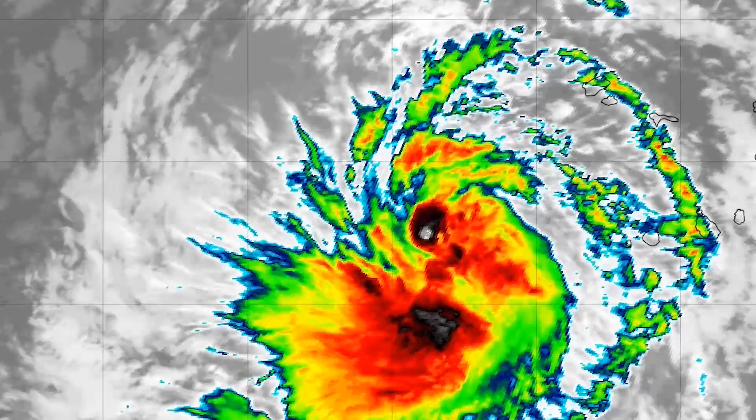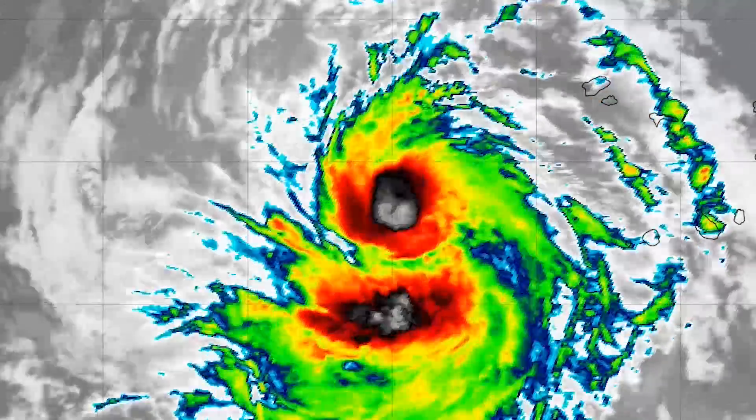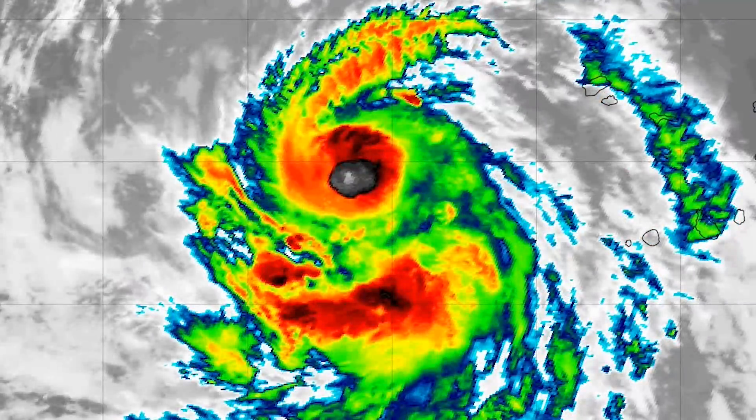Welcome to another update by Force 13 on Tropical Storm Florence. This is our first update on the system. We've been covering Jebby a lot, but we finally got some time to switch over to Florence.